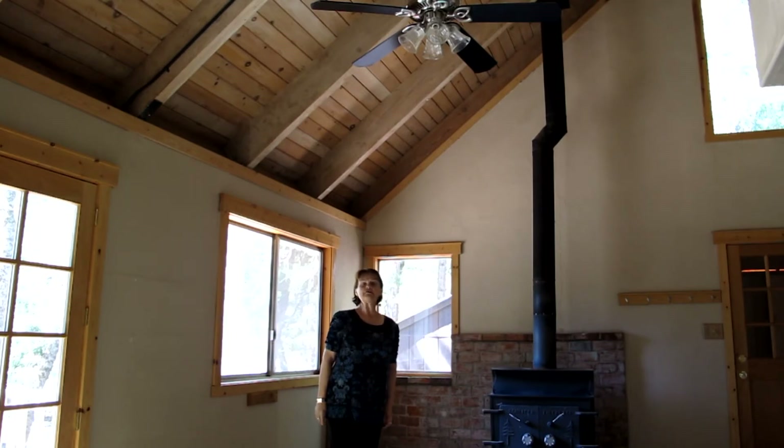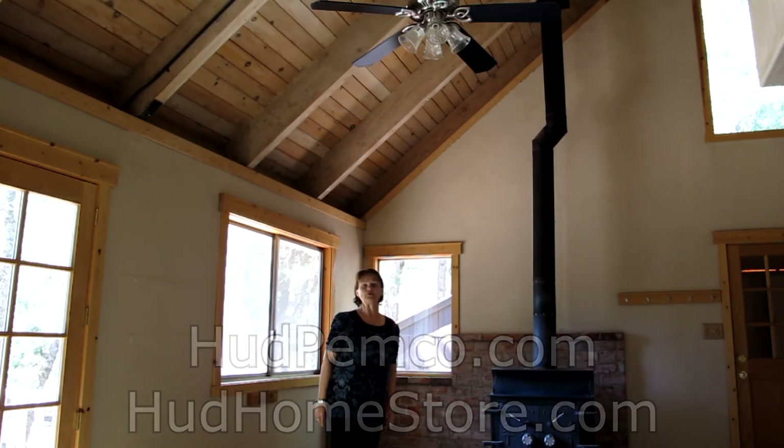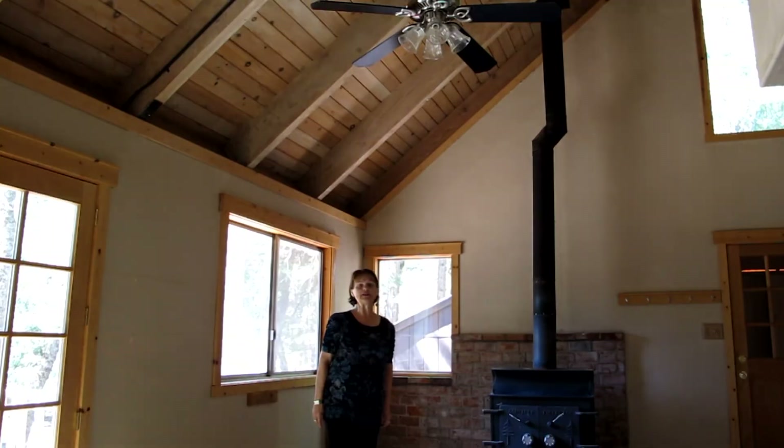Come look at this. If you want more information, you can go to hudpinnacle.com or hudhomestore.com. It should be listed within the next week to two weeks — have a great day.